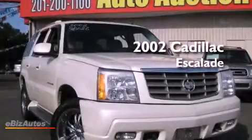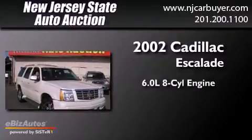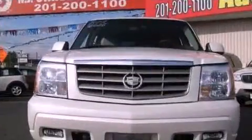This is a 2002 Cadillac Escalade. It has a 6.0 liter 8-cylinder engine, a 4-speed automatic transmission, and all-wheel drive.